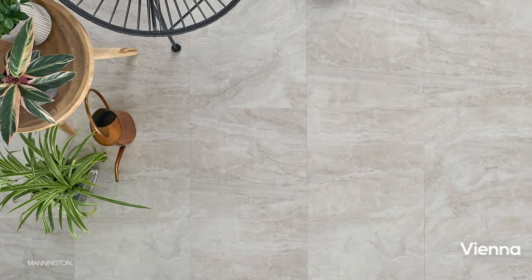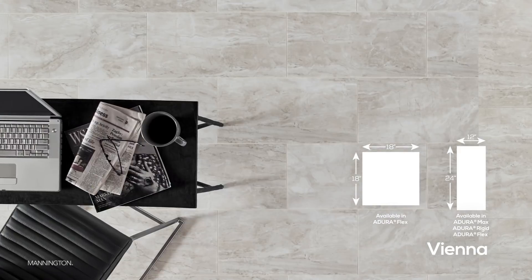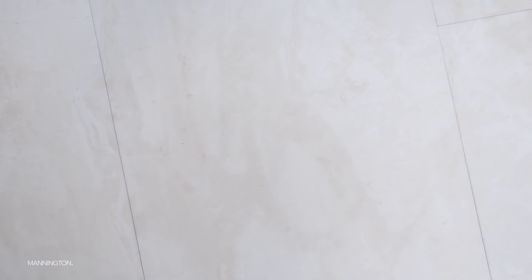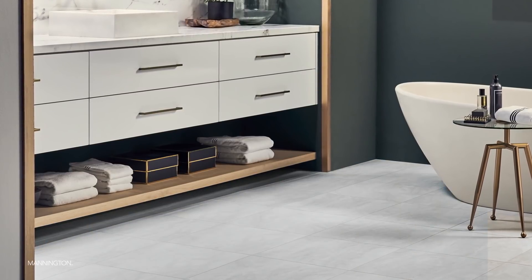The next pattern, Vienna, captures the look of a home marble but without all that maintenance. Vienna comes in two sizes, 18 by 18 and 12 by 24, and is offered in all three of our constructions in the Adura Selling System. It has a beautiful subtle visual that when combined with low gloss and new texture creates a sophistication that will make this product perfect for any entranceway, kitchen, or bathroom. It comes in three neutral colors of alabaster, mineral, and quartz.